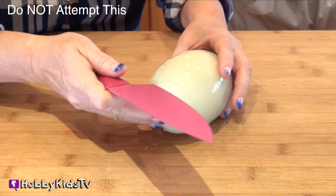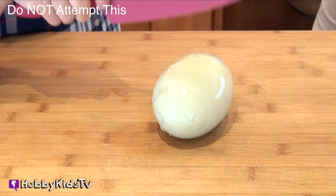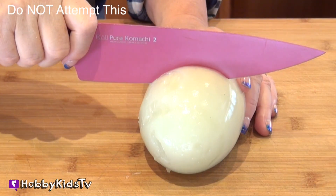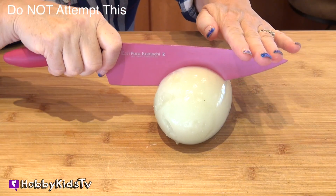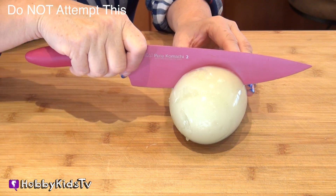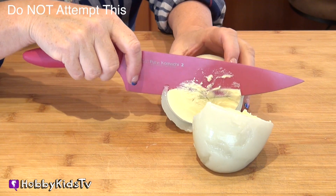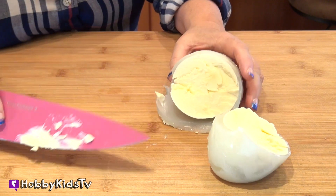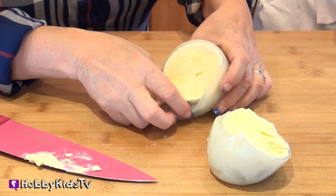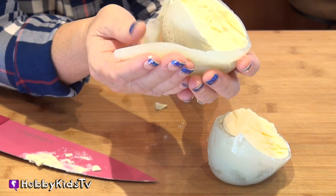Do not use a knife without your parents' permission. Hmm, which way should I cut it? This way or that way? Here it goes! Is it hard? It is hard. Whoa! Oh my goodness, what is that? That is huge — I knew that yolk felt really really big.